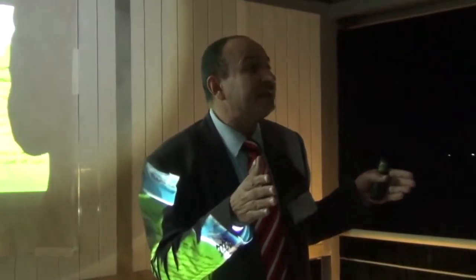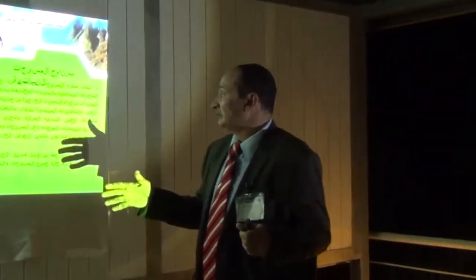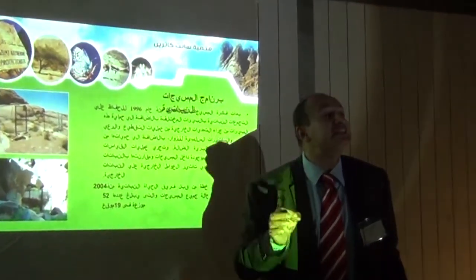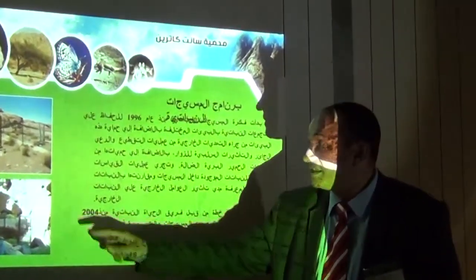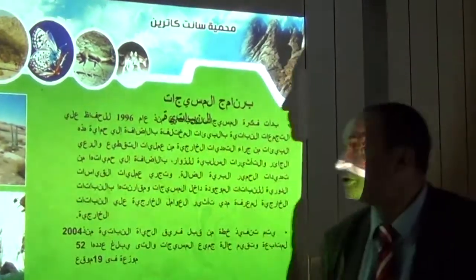There was a program in Saint Catherine to make some enclosures to protect the endemic and endangered plants. We have about 52 enclosures in 19 sites in Saint Catherine, to protect the important and endangered plant species.